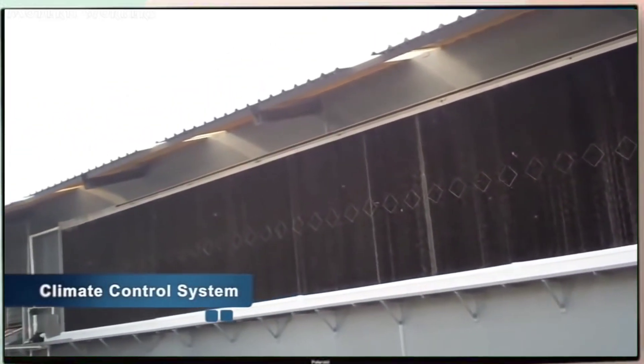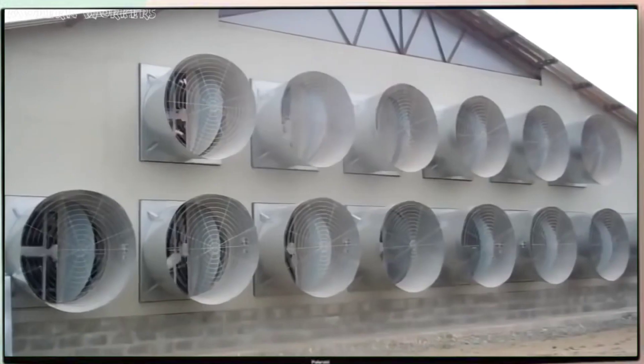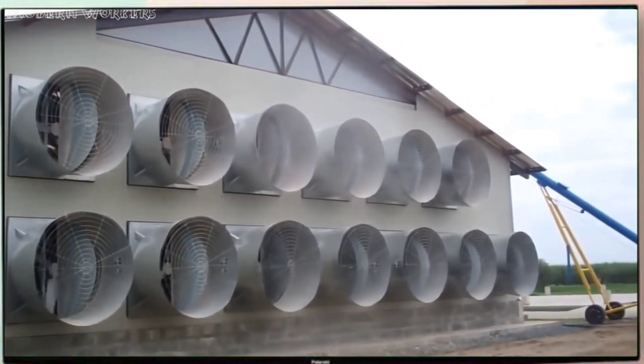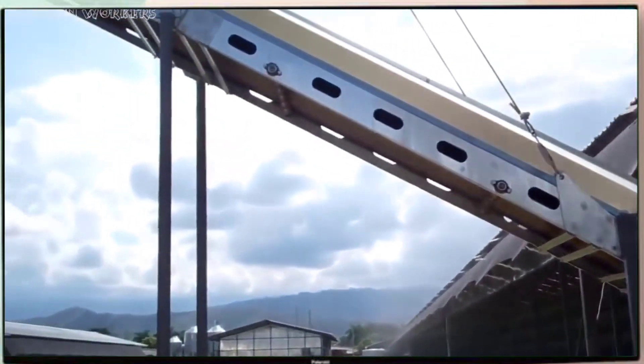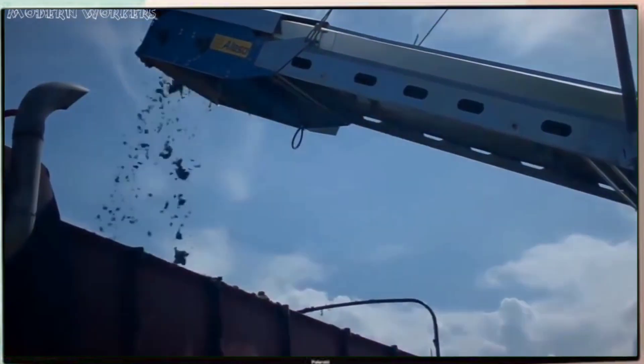The cage systems include optimum climate control, a system comprising evaporative panels and tunnel ventilation. The design of our cage systems, coupled with the climate control system, aids in the drying of the manure, helping reduce a large percentage of ammonia emissions and costs associated with controlling flies.